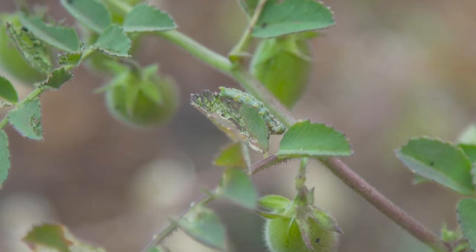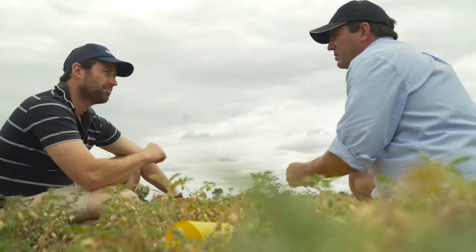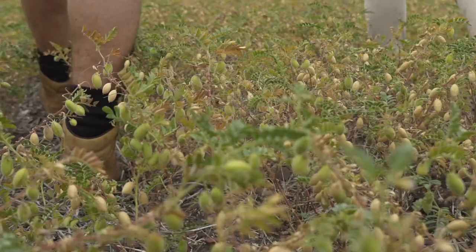Using Affirm earlier in the season allowed me to get control of those bigger grubs that I normally wouldn't have the confidence of an SP being able to pick up. By picking up those bigger grubs, we're also stretching out our first application, getting residual control of anything up to two to three weeks — and in some cases with the lower pressure we had this year, I was actually finding myself getting three to four weeks residual.